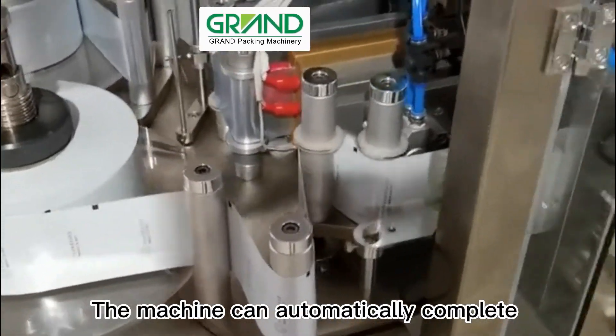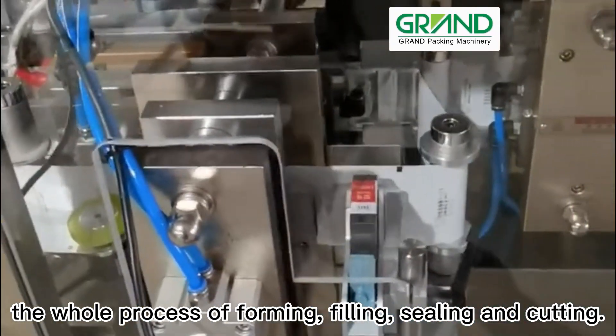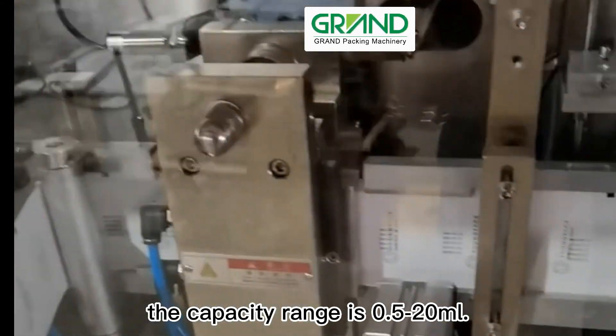The machine can automatically complete the whole process of forming, filling, sealing, and cutting. The maximum packaging size is 120×120 millimeters, and the capacity range is 0.5–20 milliliters.